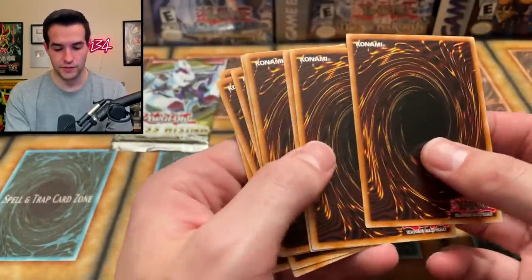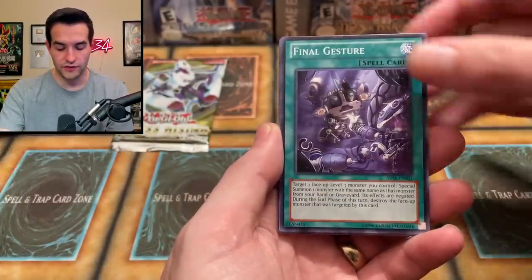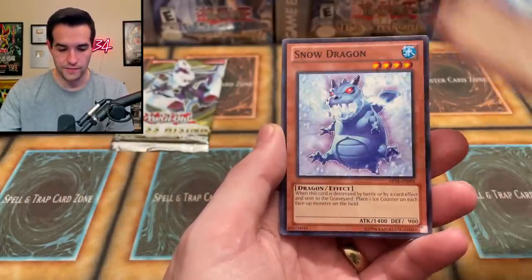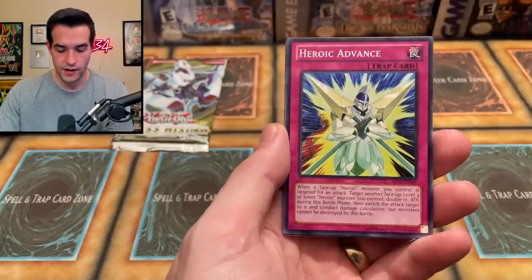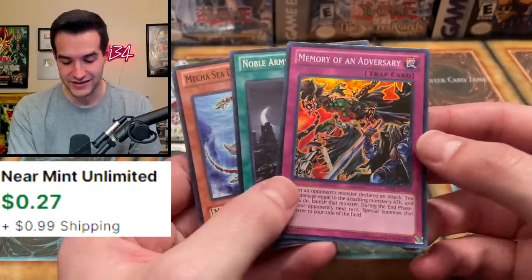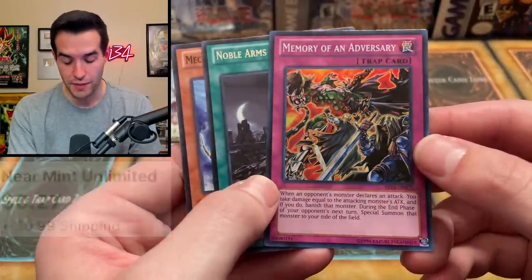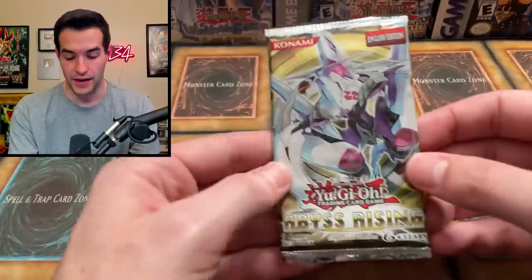We have a Nimble Angler, Final Gesture, Snow Dust Dragon, Snow Dragon — so Snow Dust and Snow Dragon. Abyss Scale of the Kraken, Heroic Advance. Oh, I did mess it up — Memory of the Adversary. We have a super rare Memory of the Adversary. I messed up the pack order but I didn't mess up that bad.